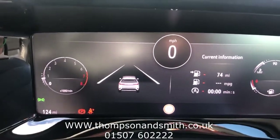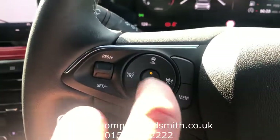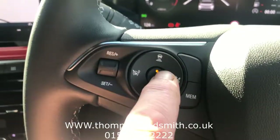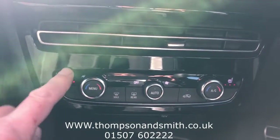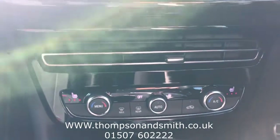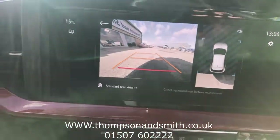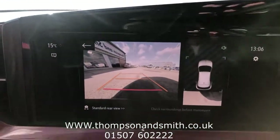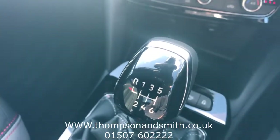It's also got forward collision alerts, cruise control, and a lovely feature — a heated steering wheel. It's also got heated seats, as you can see here, and climate control. Another nice feature on the SRI Premium is the rear camera with guidance lines. As mentioned, it is a six-speed manual gearbox.